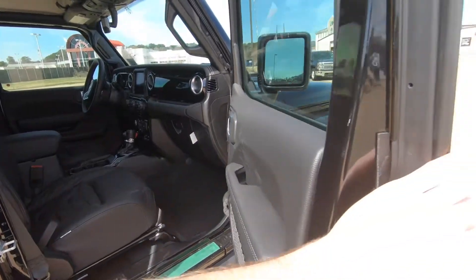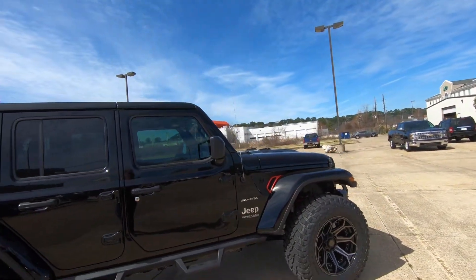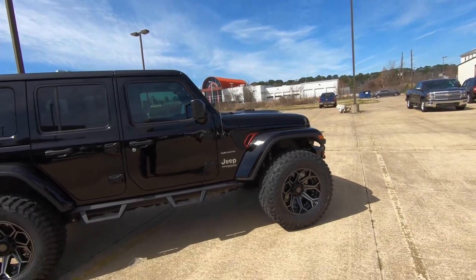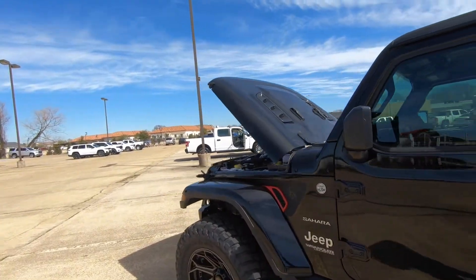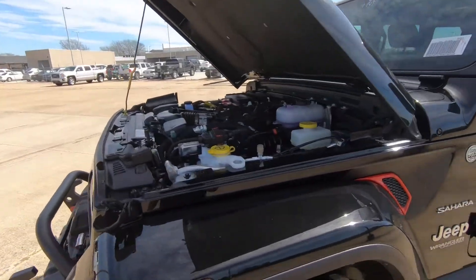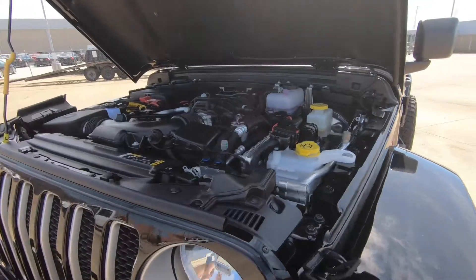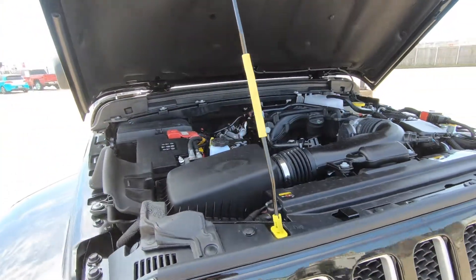Everything else is basically going to be the same as any Jeep, including what's under the hood. There are multiple engine options available — in this case it's not the hybrid powertrain. Under the hood is the 3.6-liter V6, putting out 285 horsepower and 260 pound-feet of torque, mated to an eight-speed automatic transmission.